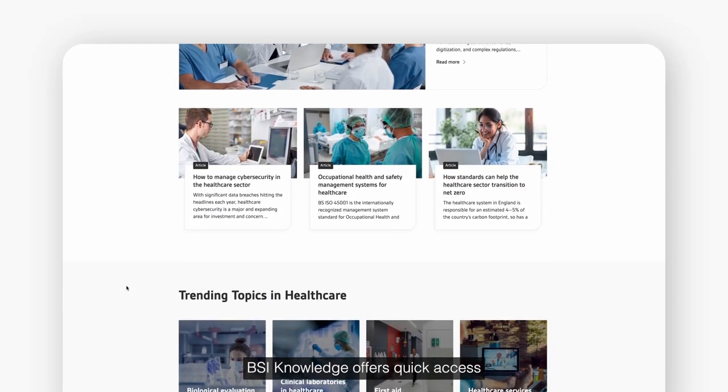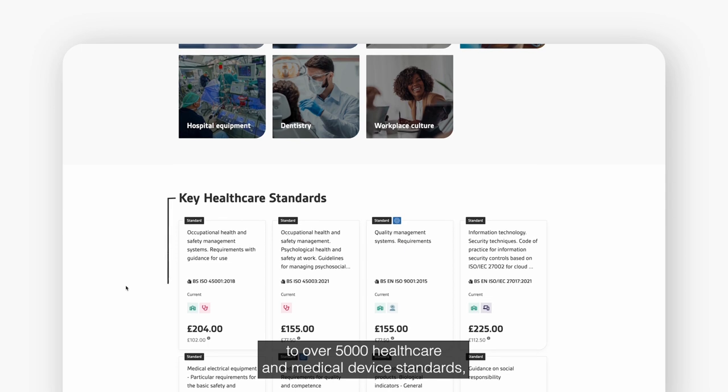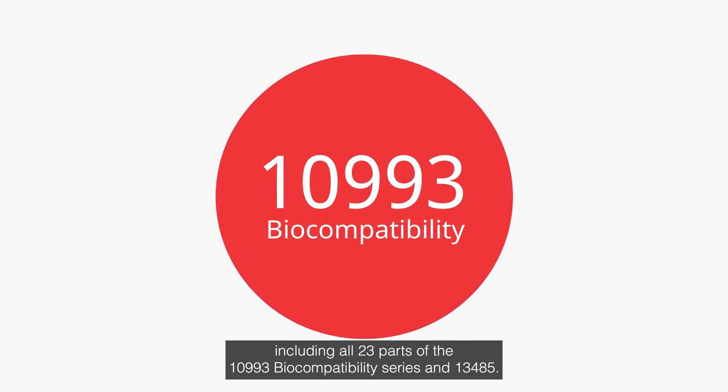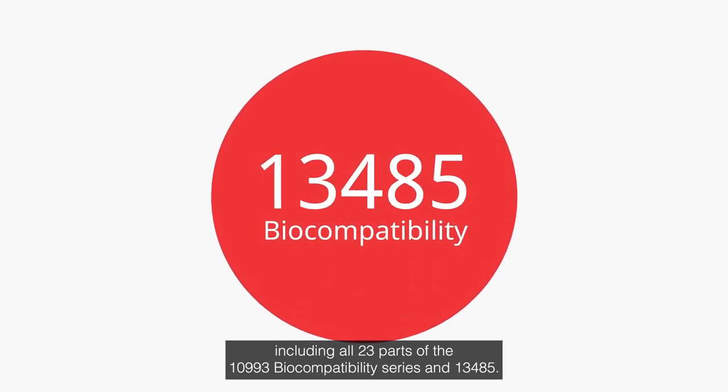BSI Knowledge offers quick access to over 5,000 healthcare and medical device standards, including all 23 parts of the 10993 biocompatibility series and 13485.